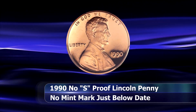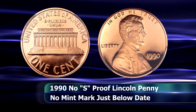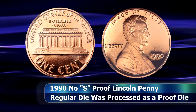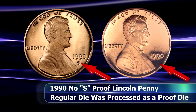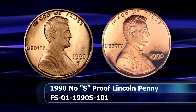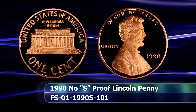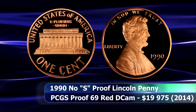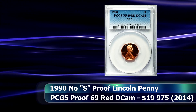From there, we move on to the only Lincoln penny to make its way onto this list, and the most modern coin by date as well — the 1990 No S memorial cent. This coin came about after a penny die from Philadelphia intended for use in business strike coins was shipped to San Francisco instead. At that time, it was apparently processed as a proof die and struck an unknown number of coins before the mistake was discovered. Current estimates indicate that at least a few hundred of these coins may have escaped the mint in 1990 proof sets. In 2014, a Proof 69 Deep Cameo example of this variety was sold at auction in a PCGS slab for $19,975.